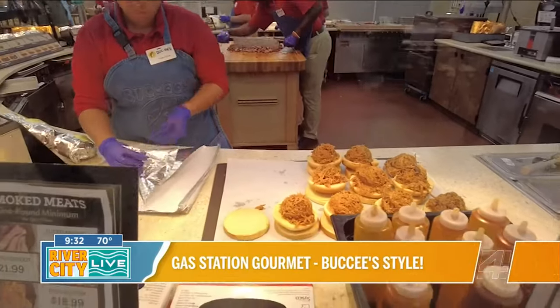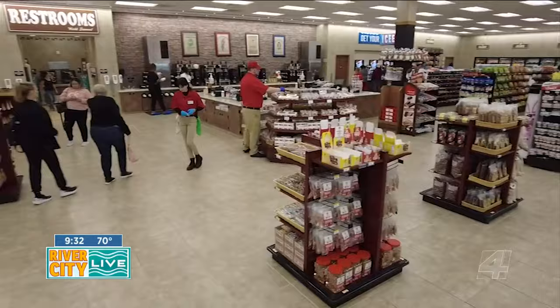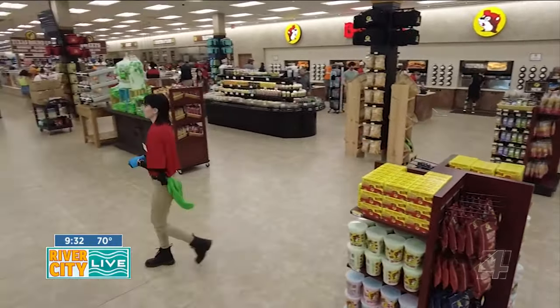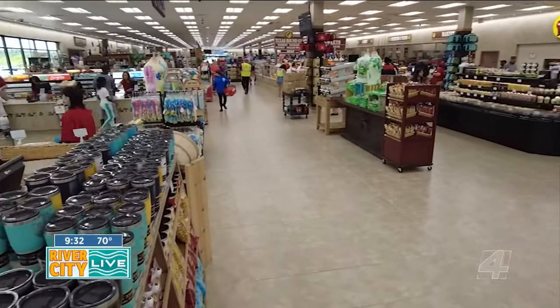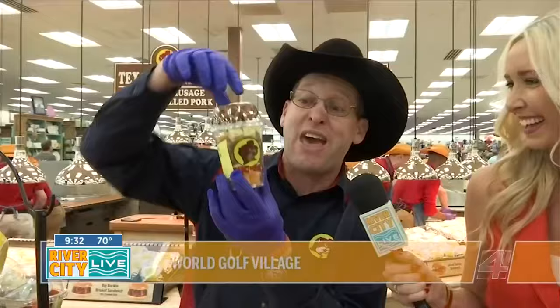Even when you go to the cooler case in the middle of the store with the salads, they're making those in the back. The cold sandwiches, the charcuterie boards, the little ones on the trays, even the cups — that's a bakooterie board in a cup, so when you're traveling, you have everything you'd have on that tray in a cup. All of this is made fresh.